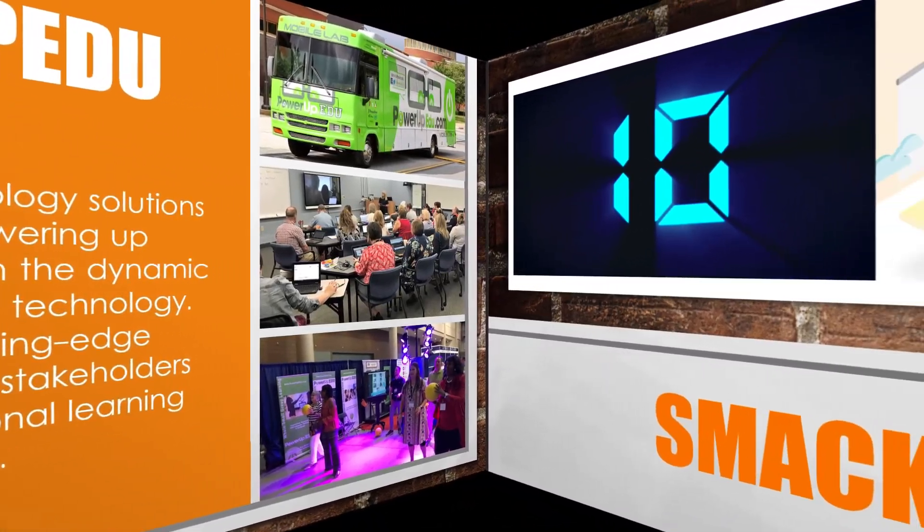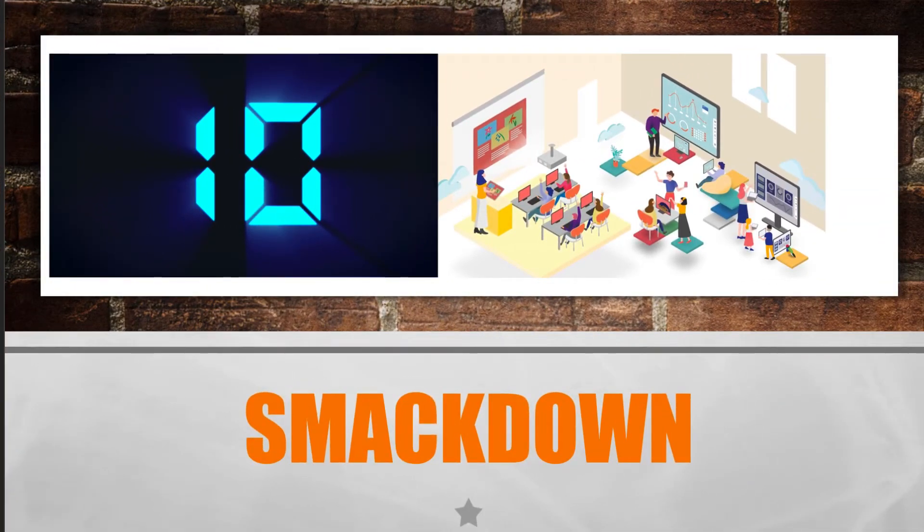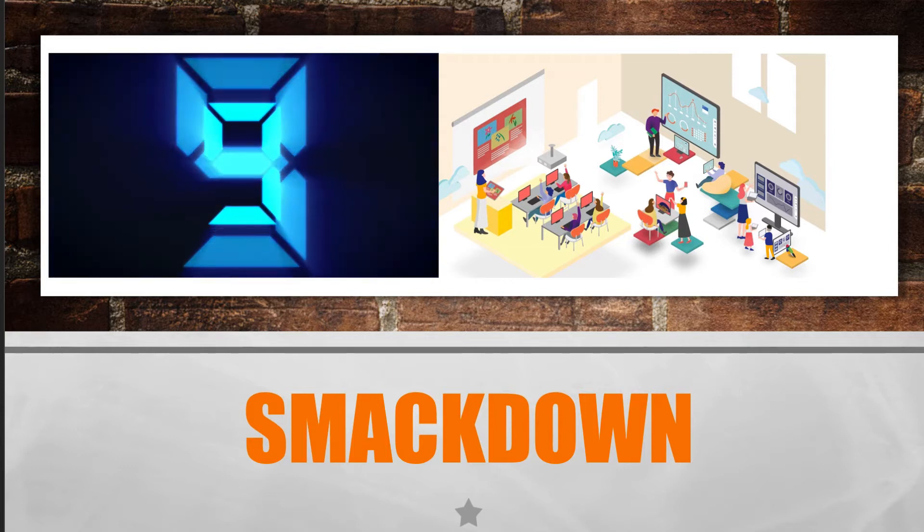If you've ever done a Smackdown before, you know it's fast, it's short, and it's fun. We're going to cover a whole lot of content in a very short period of time. The goal here is not to ensure that you know how to use everything you see, because we can do that later in implementation. For right now, we want to highlight the most meaningful emerging technologies on the market that, when partnered with PowerUpEDU's instructional approach and training, can elevate your learning to much higher levels. I'm going to hand it over to Maggie Phillips, a member of our professional learning team here at PowerUpEDU.